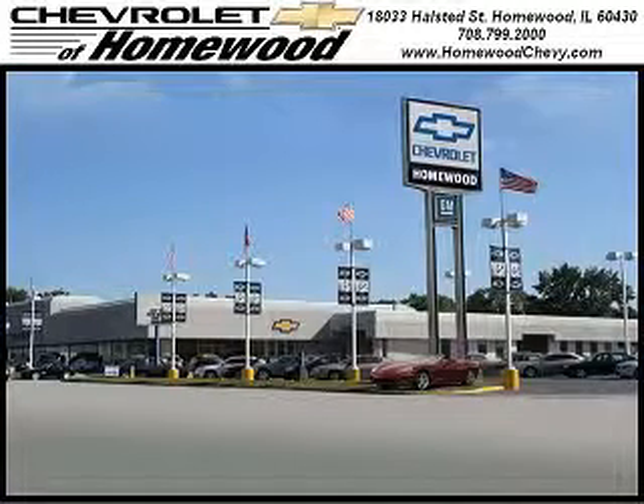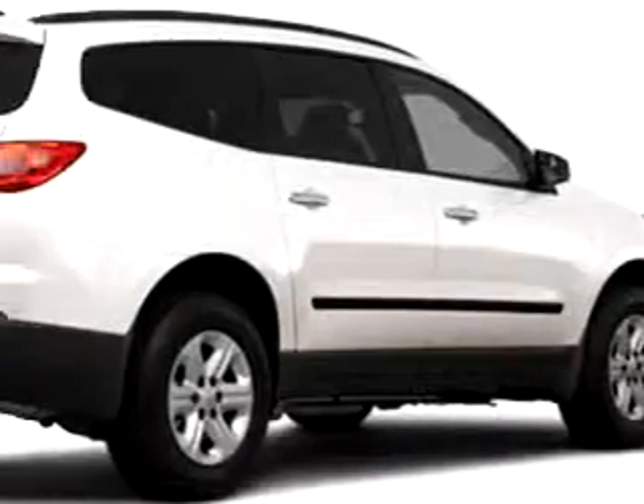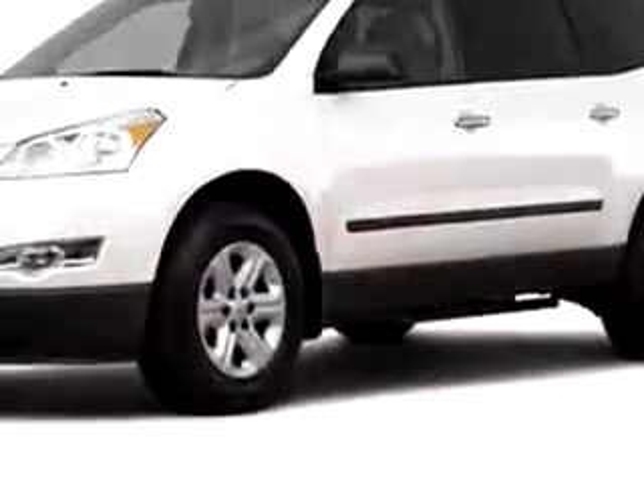Thank you for visiting Chevrolet of Homewood, where smart shoppers shop. At Chevrolet of Homewood, we know you're not just looking out for you, because you need a vehicle for the entire family.